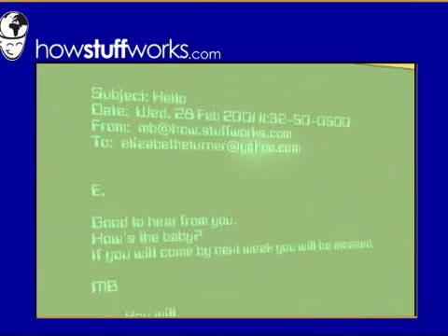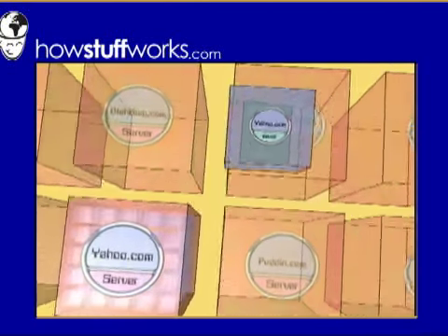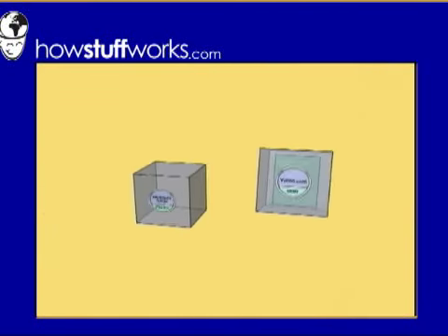When you click the send button, this is what happens. The domain name is stripped off and then that email server is contacted. Your email is added to the end of the appropriate text file.